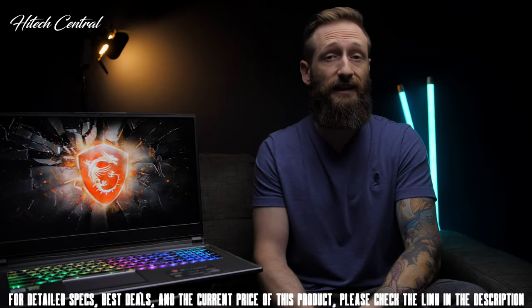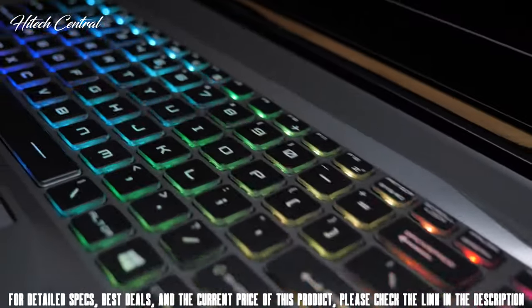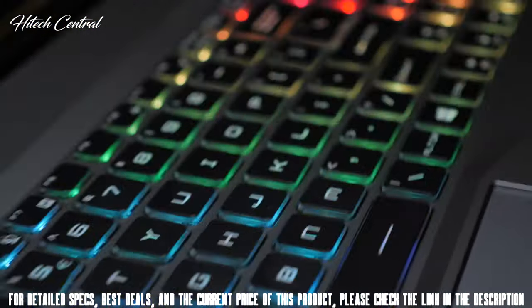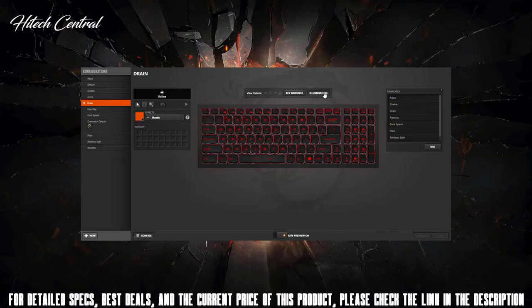The SteelSeries per-key RGB backlit keyboard is just pure fire. The keycaps are just a little chunkier than most, which is awesome. The actuation feels great, and that RGB diffusion is easily one of, if not the best, in the industry. You can customize it to your heart's content with the SteelSeries Engine 3 software, along with all your key bindings and macros.